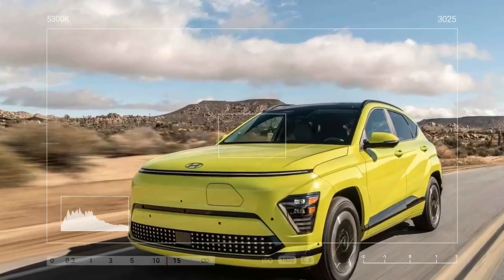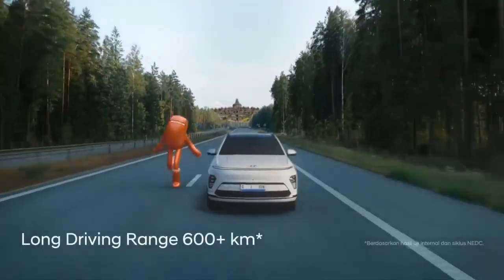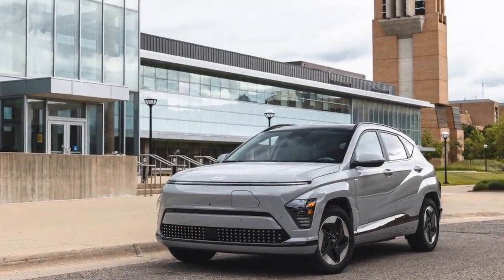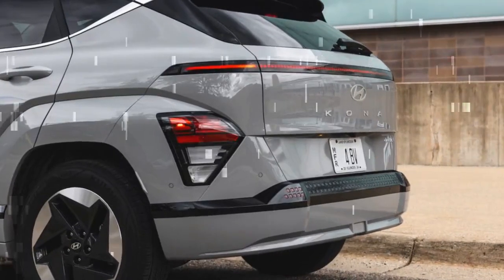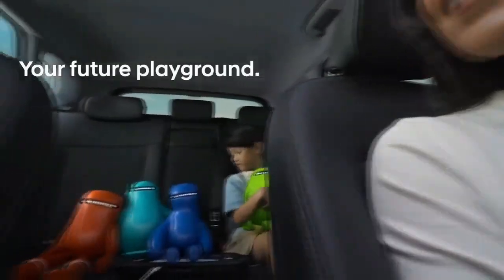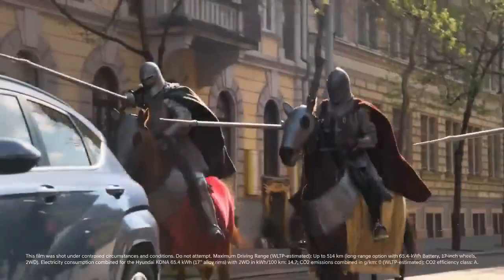The cargo space has also increased by 7 cubic feet, making the new Kona more practical than ever. The cabin now features side-by-side 12.3-inch digital displays, similar to those found in Hyundai's higher-end models. The controls are mostly physical buttons, steering clear of the touch-sensitive interfaces that often cause frustration. While novelty shifters can be tricky, the Kona Electric's column-mounted twist flipper is easy to get used to. There's ample storage throughout the cabin, though much of the interior is made from hard plastic.